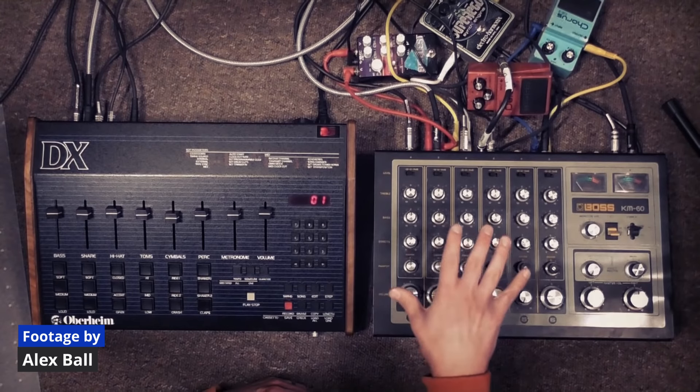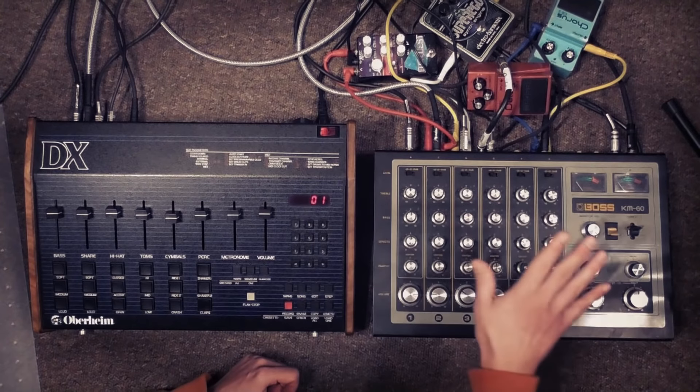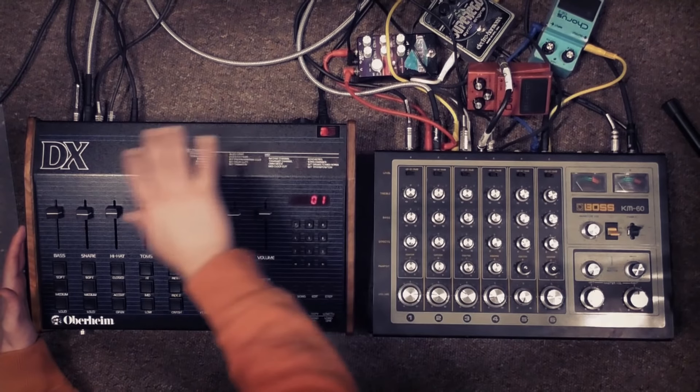One of the biggest limitations of these machines was the fact that not only were the patterns preset, but you couldn't change the sounds baked into the patterns to get a different feel by using an alternate sample with the same rhythm.